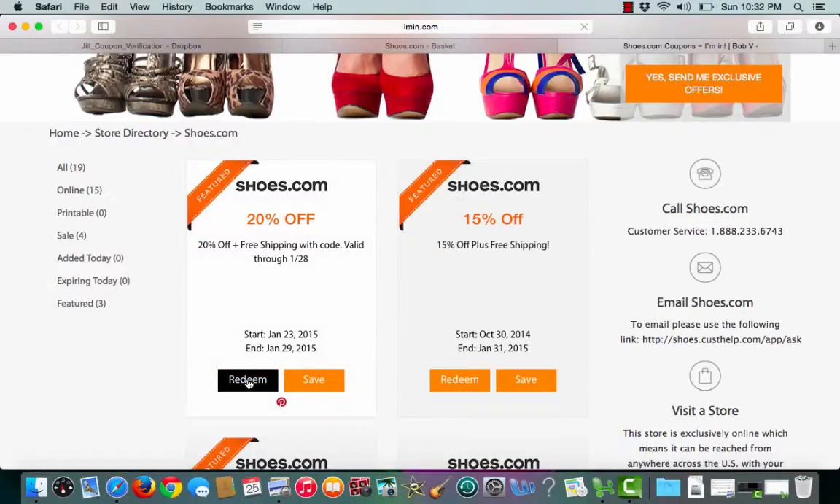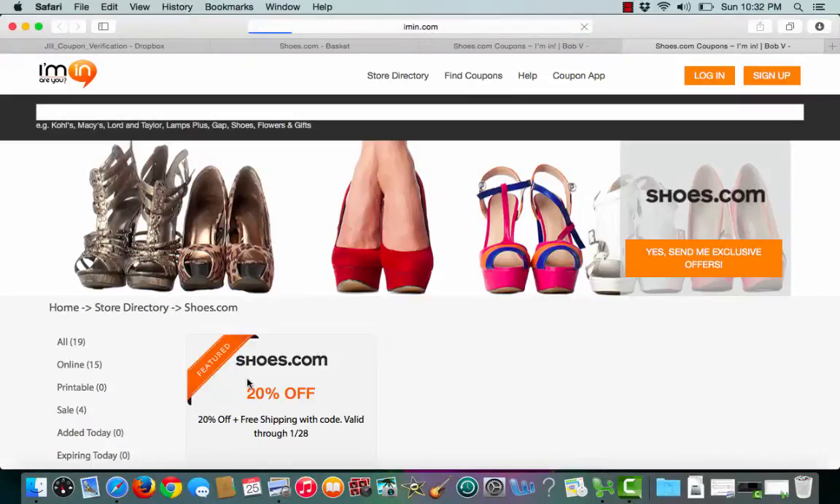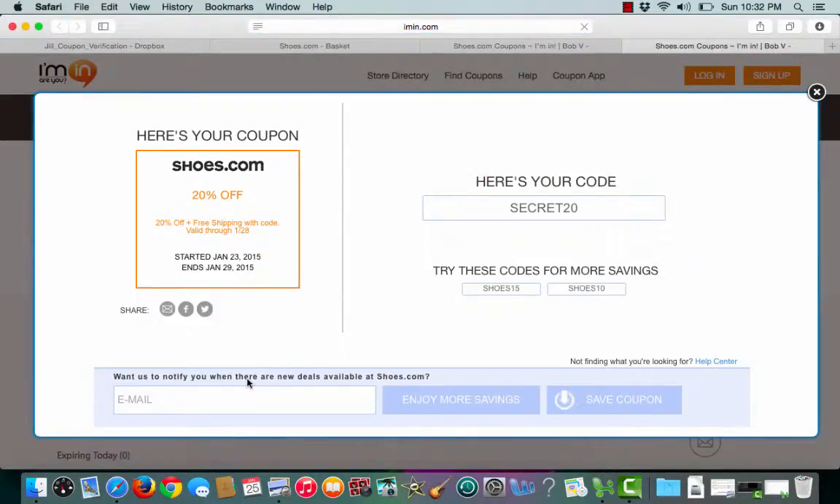To choose the coupon, I'll click redeem. Iman.com will then give me my promo code. I'll copy my promo code and Iman.com will open up a second tab that takes me straight to the merchant site.